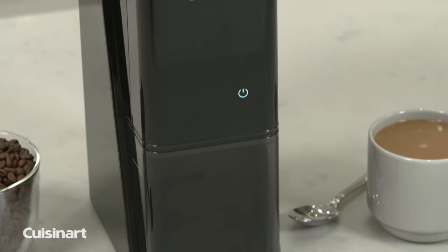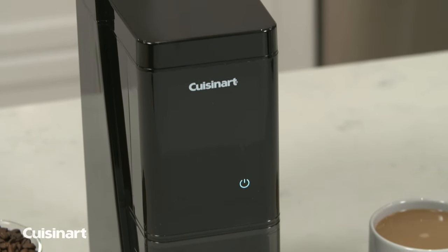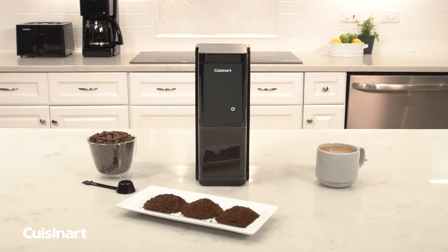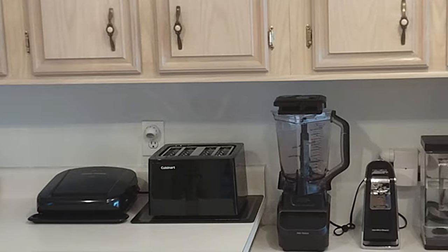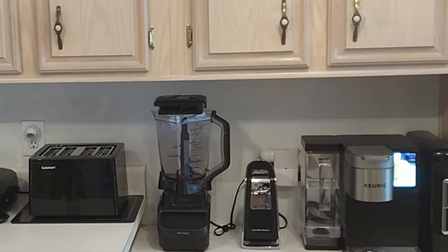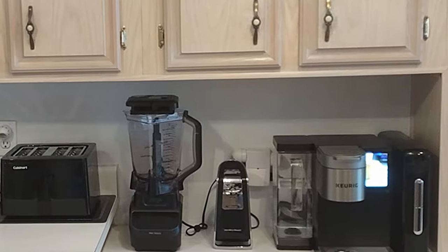When not in use, the grinder's LCD screen goes to sleep, creating an ultra-sleek profile on the kitchen counter. A touch of the power icon wakes up the screen and you're ready to grind. It's a great way to ensure the coffee you brew is always fresh, and brand new look kitchens are going to love it.